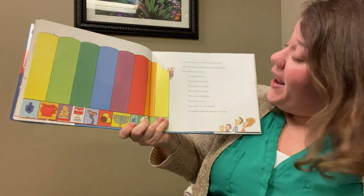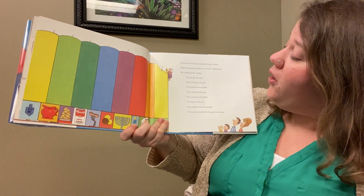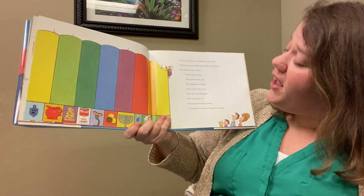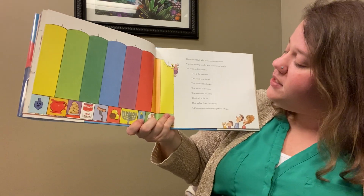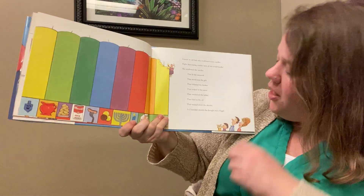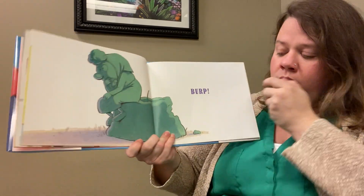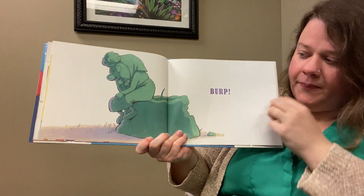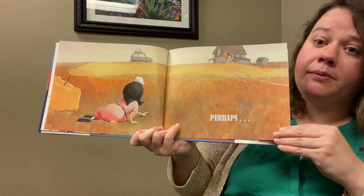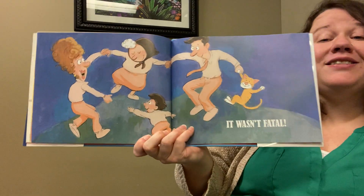I know an old lady who swallowed some candles, ate skyscraping candles she wore — all she could handle. She swallowed the candles that lit the menorah that stood near the gelt, that followed the brisket, that soaked in the sauce, that sweetened the latkes, that fried in the oil, that washed down the dreidel, a Hanukkah dreidel she thought was a bagel. Perhaps — it wasn't fatal!